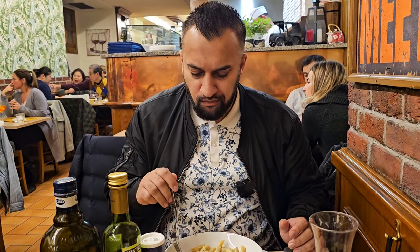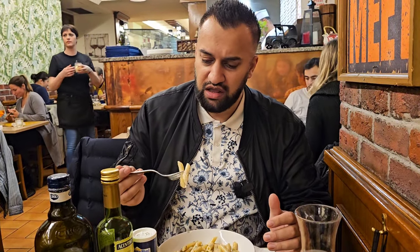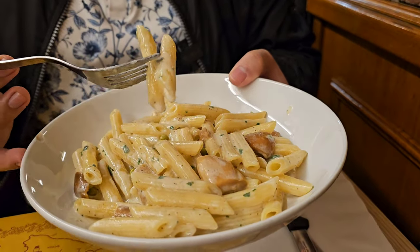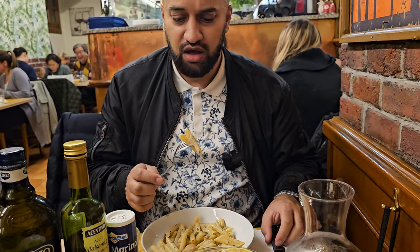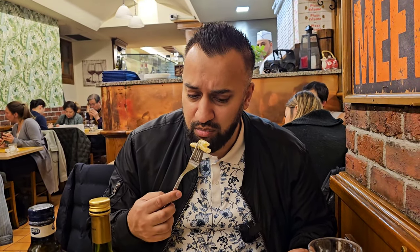The next thing is the pasta. Wow — I'm big on cream sauce and this is just so delicious. This comes with mushroom, peas, and some dressing, as well as penne pasta, which is what we get in the UK as well. Very delicious. I've got to recommend it — do try it.